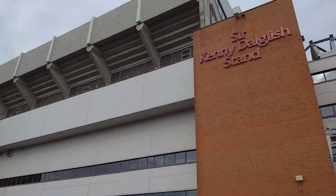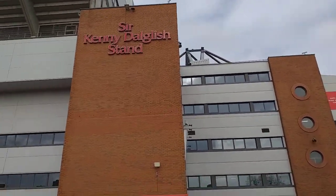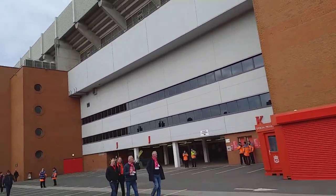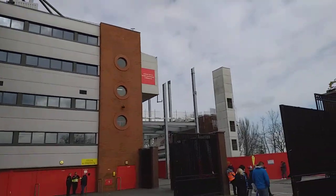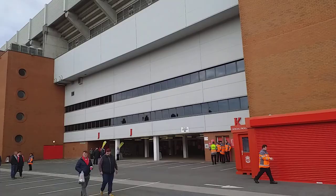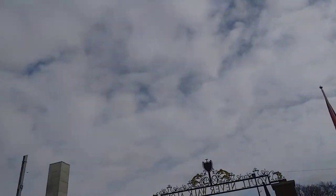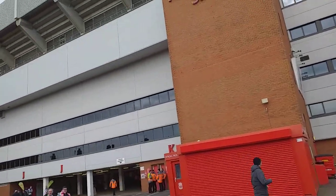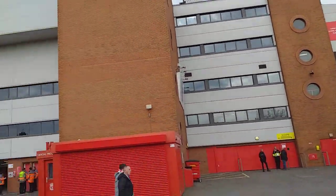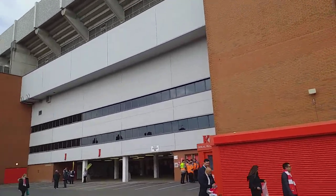Good morning ladies and gentlemen, today is match day 30 and Liverpool are at home to Watford. Kickoff is at 12:30 today and we're approximately two hours and 15 minutes from kickoff. It's fairly cloudy — I was expecting it to be a little bit more cold than it is, but we can live with that. It's supposed to be down to minus two or minus three tonight, so please keep warm and safe.